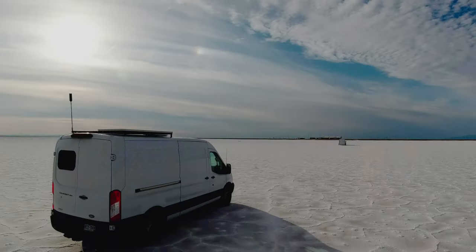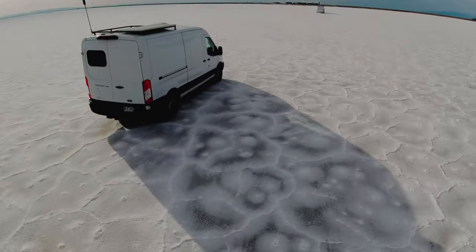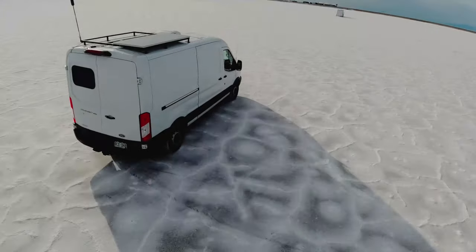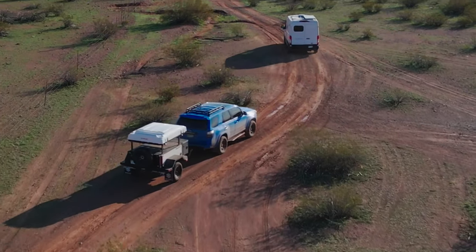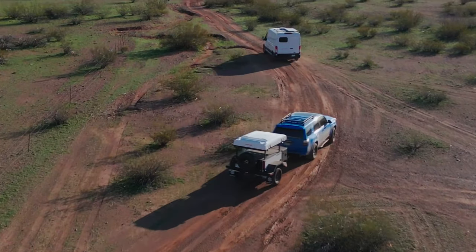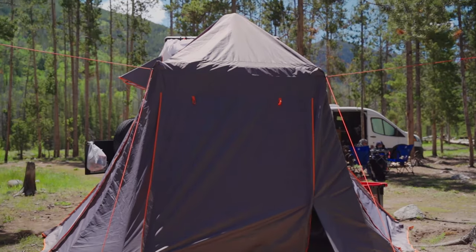We have a Ford T250 Transit van — medium length and medium roof — which means we have 12 feet in the back and our roof is 5 feet and approximately 8 inches tall. I took off in a 4Runner pulling an X-Venture trailer with a Roof Nest Condor XL rooftop tent, and I have the annex that goes onto it to extend into a big room.